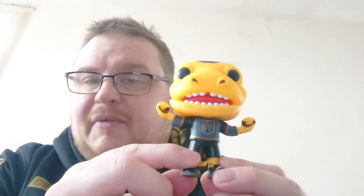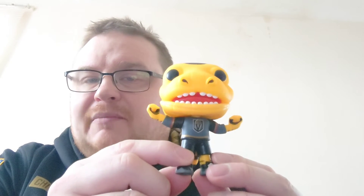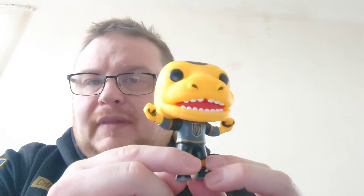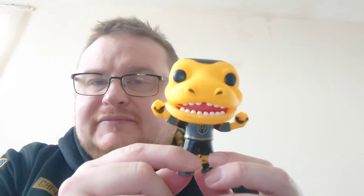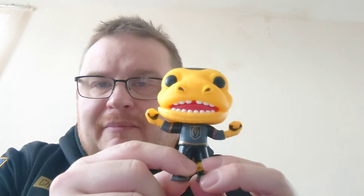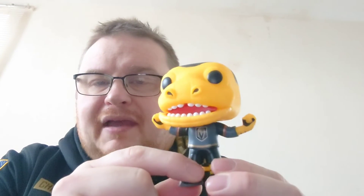This is the second of the Ice Hockey mascots I've got. I also have Blades from the Boston Bruins. I would like to get Tommy Hawk — he's from the Chicago Blackhawks. Technically they would be my team, being a big Chicago Bears fan, so I really should follow the same hockey team. Yeah, it's Chance from the Las Vegas Golden Knights.